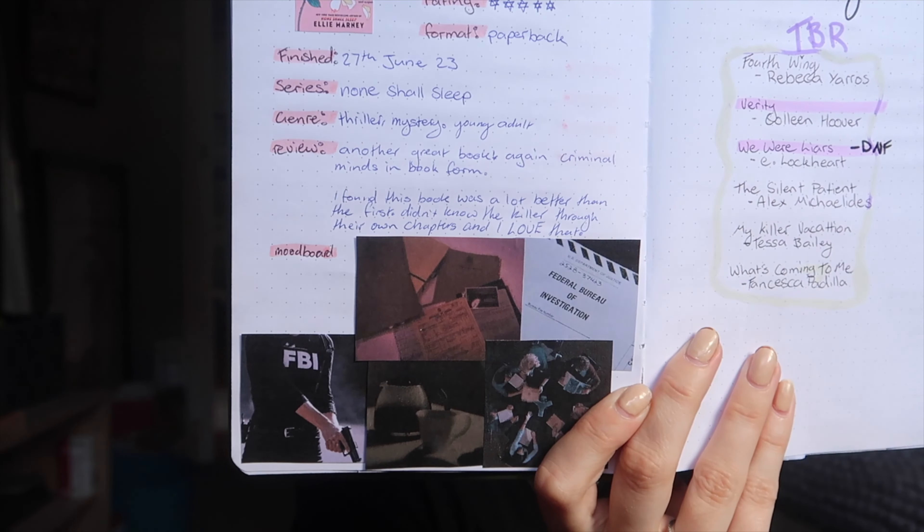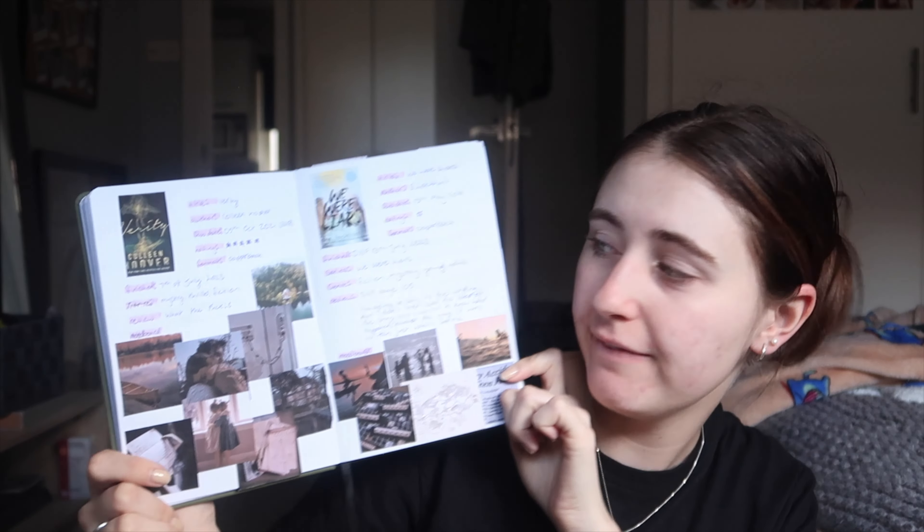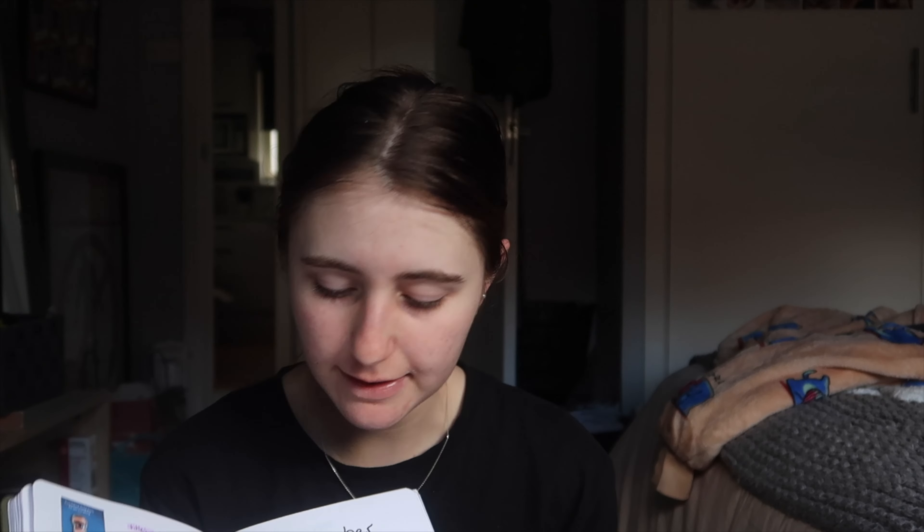We also have the Some Shall Break spread — cute mood board as always. Then the July TBR: I tried to do something cute, didn't like it, used whiteout and got rid of it — though I should have just left it. I wanted to read Verity, Fourth Wing, We Were Liars (which I DNF'd), Silent Patient, My Killer Vacation, and What's Coming to Me. July is mid-semester break here in Australia. This page is one of my favorites because Verity is on it — I love that book. It looks so pretty and cute.